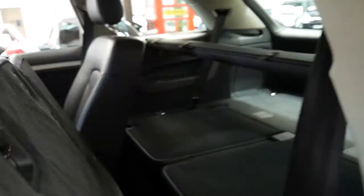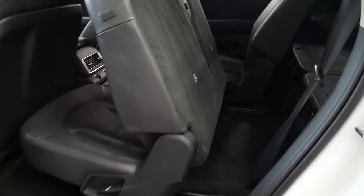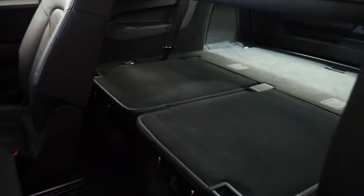If people want to go in the back, just click that button, the seat slides forward and you've got easy access into the back seats, which are folded down at the moment.